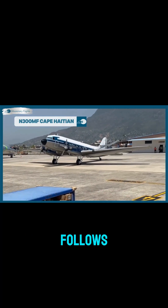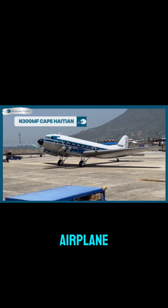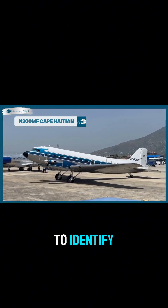The combination that follows, like 300 Mike Fox, is unique to that specific airplane. No two aircraft have the same registration, making it easy to identify.